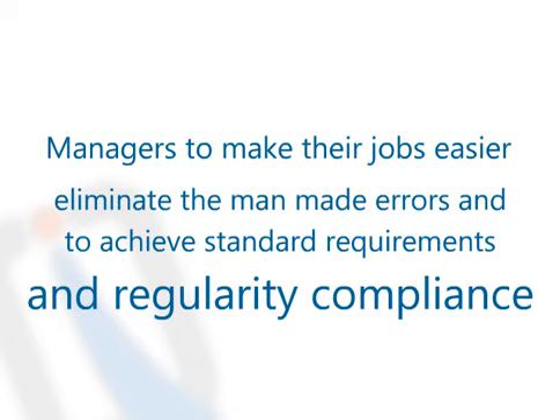Minimize man-made errors and achieve standard requirements and regulatory compliance.